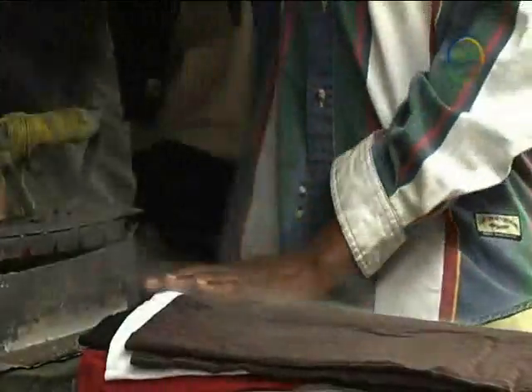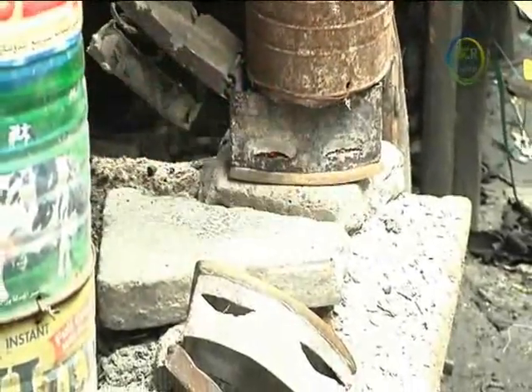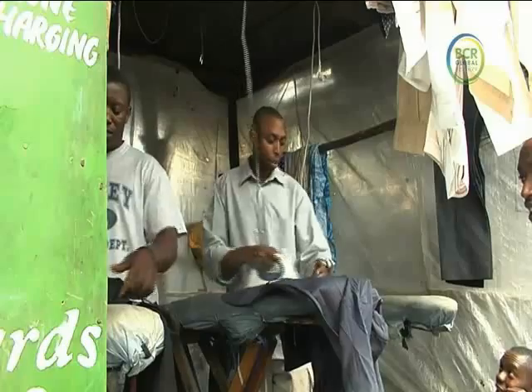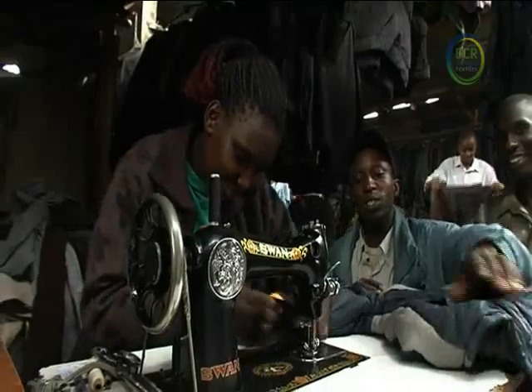The second-hand clothes industry here has helped others to flourish too. There are now many ironing businesses on the market, some still using wood or coal to heat their irons. There are also dozens of sewing machinists who set up on the market to perform alterations.